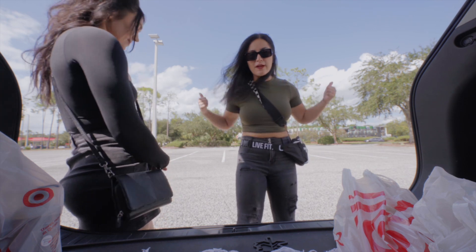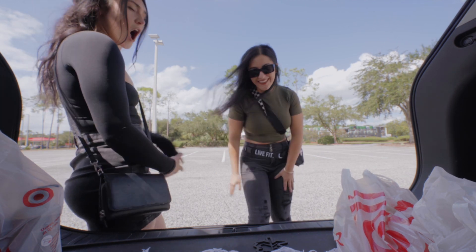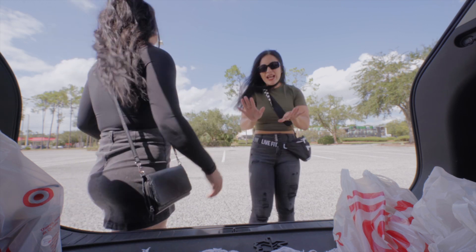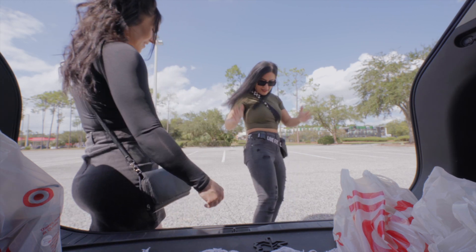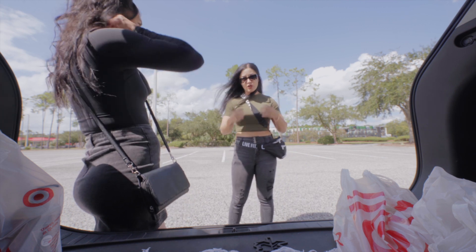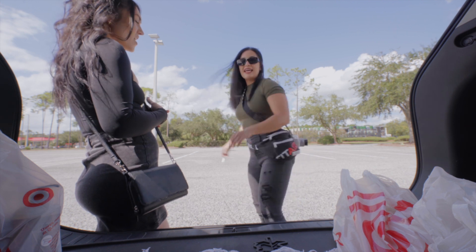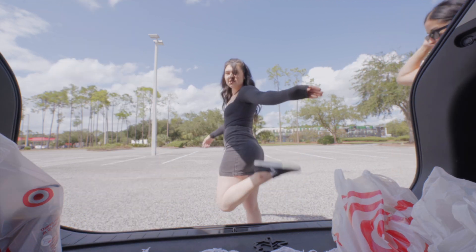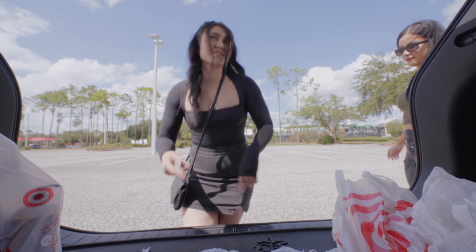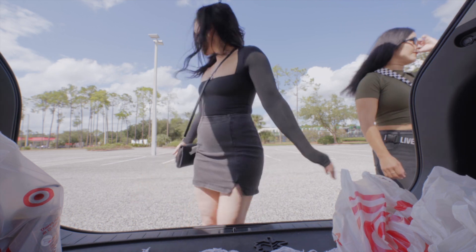These pants are actually from Walmart - they're really comfortable and I get complimented on them all the time. And then this is a recent purchase from Target, their crop top, only fifteen dollars and it's so stretchy. She's wearing slip-ons because her girl's lazy - Target, super stretchy, good for the thick thighs.